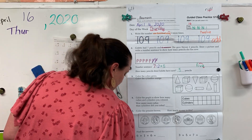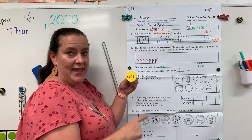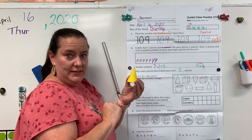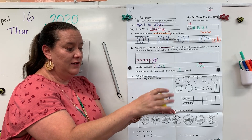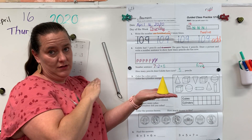Our next shape is a cone. A cone has one face — the shape of a circle. It has one vertex, one point. A cone will roll and a cone will slide. A cone will not stack — remember, something would not balance on that point.